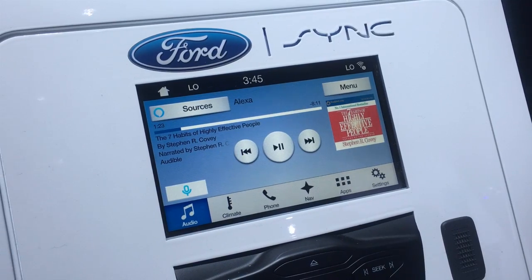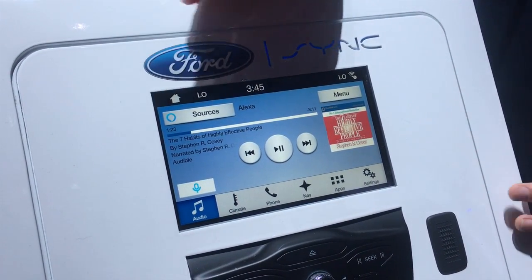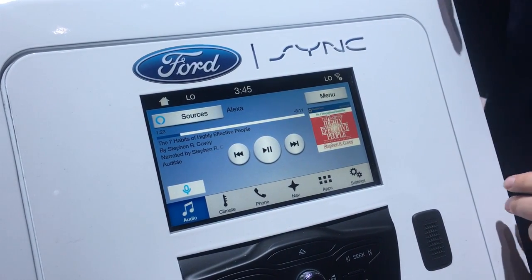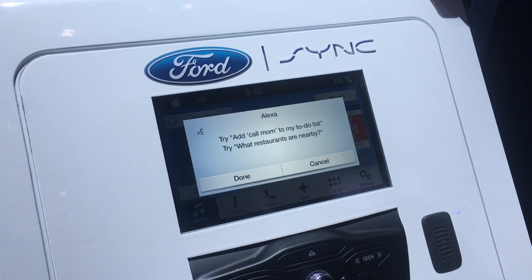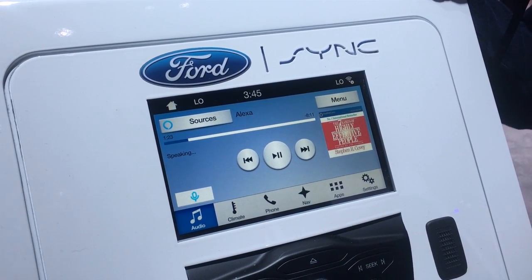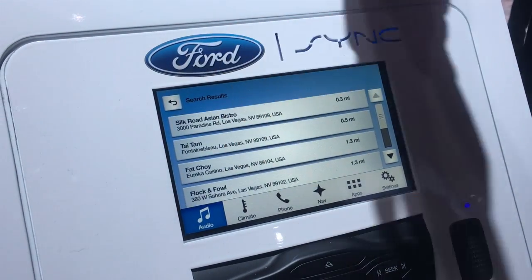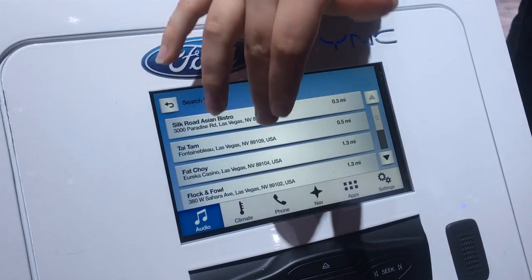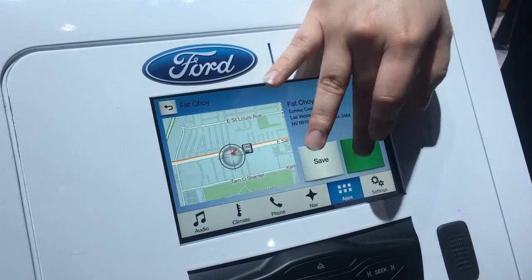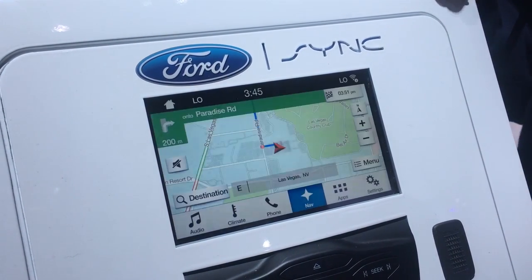I'll show you a unique feature that's special to in-vehicle use — it wouldn't be as applicable in a living room. It's a point of interest navigation search. You can say, 'Find me Chinese restaurants.' Now we've got a list of Chinese restaurants nearby. Let's pick one that sounds good, press it, and now we have the option to send it to our embedded navigation system. We'll press start and now we're on our way to get Chinese food.